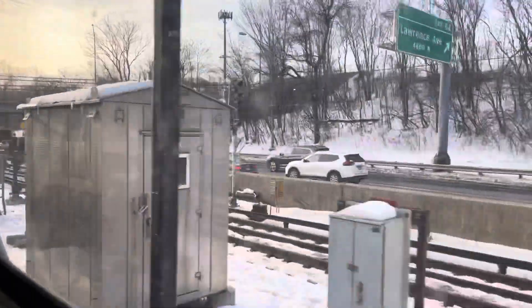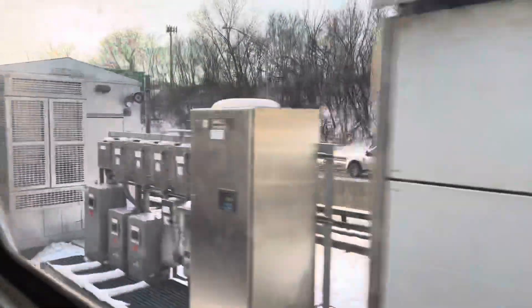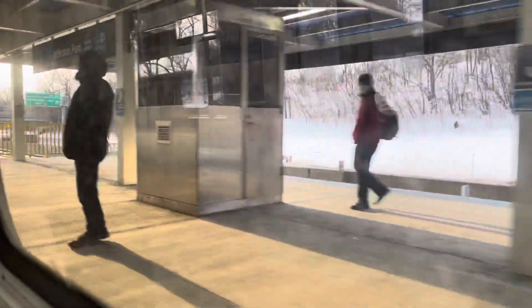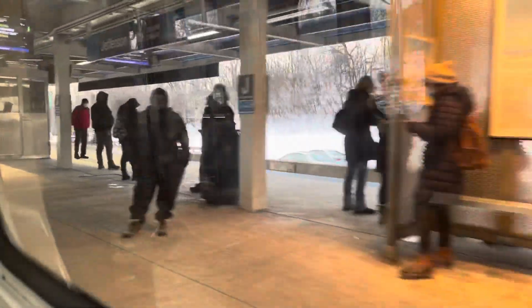This is Jefferson Park, as far as this train goes. All passengers must leave the train. Thank you for riding the CTA Blue Line.